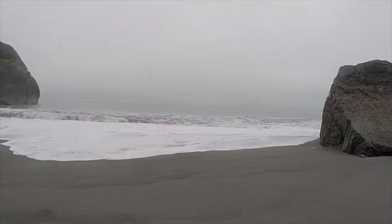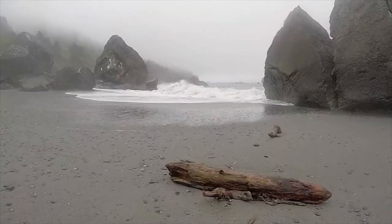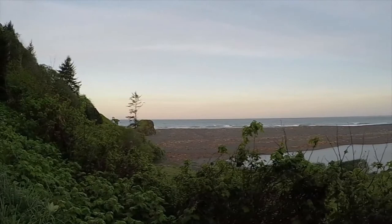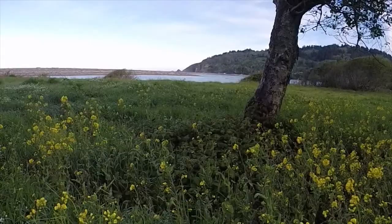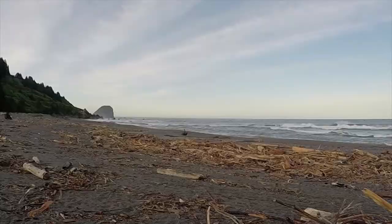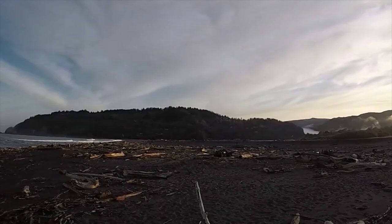Continue down to Klamath Beach. This is where the Klamath River, which is the second largest river in California, reaches the ocean. There's a huge amount of driftwood on the beach, and you could spend hours sifting through it and looking for really unique pieces of wood.